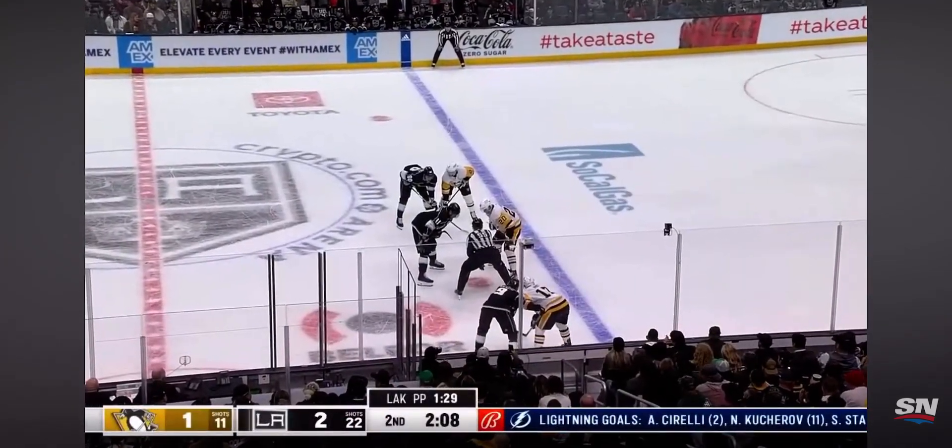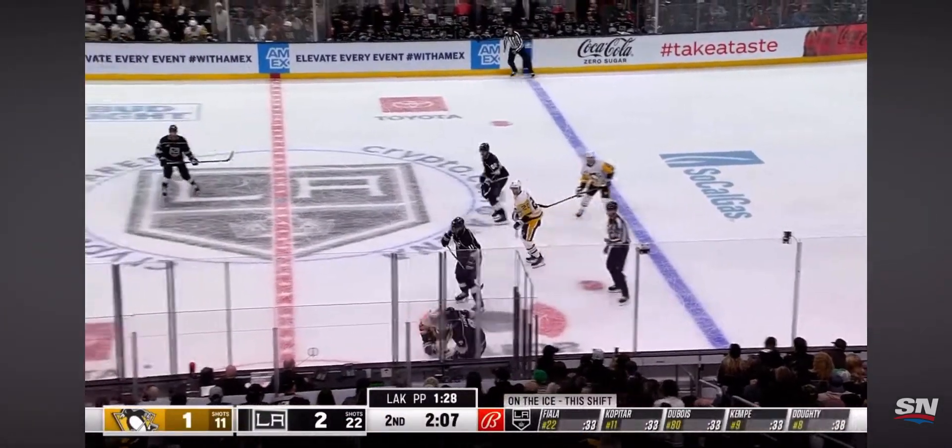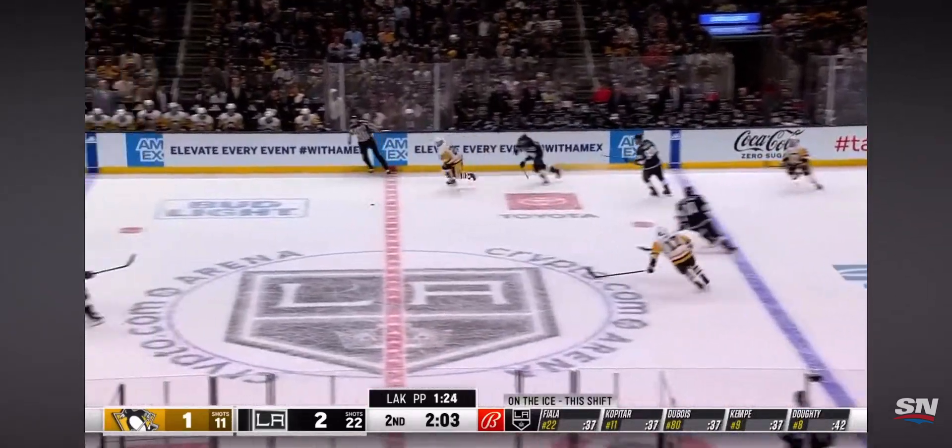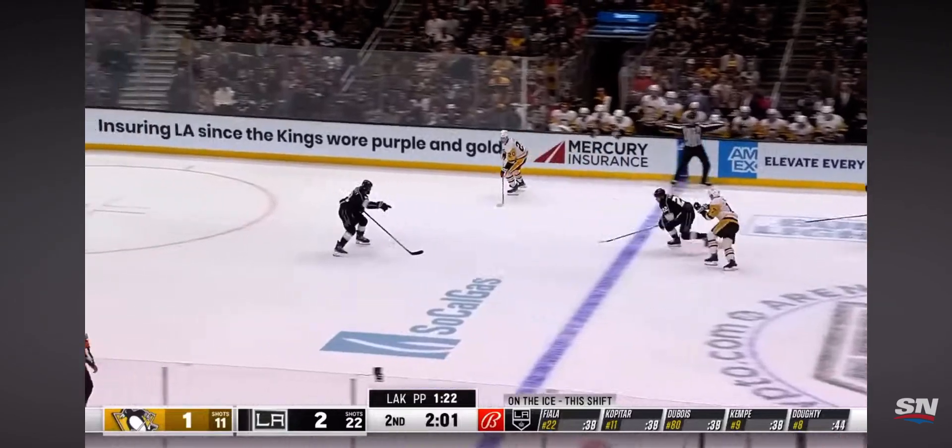The Kings are 10-2-1, 21 points, within two of first place Vegas. Vegas not playing tonight — the Kings, if they can get two points tonight, would be one behind Vancouver.